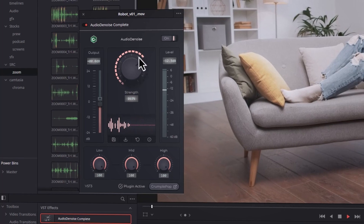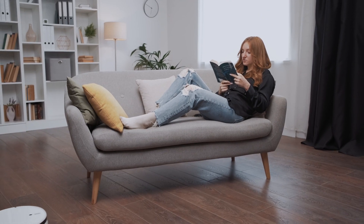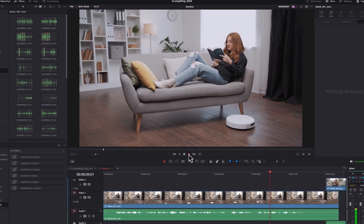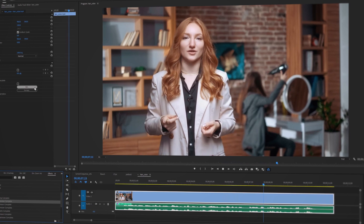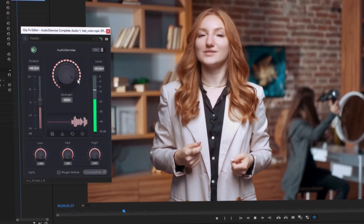Most of the work is done with this one knob control, and you get a clean voice with no distractions. You may not want to get rid of everything — simply dial in the amount you need to keep the atmosphere but make the speech much clearer.